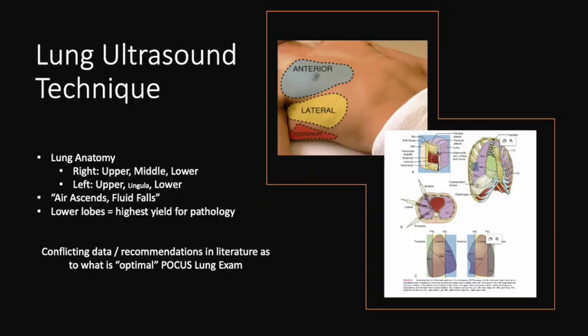Recall that lungs are paired organs asymmetrically divided into three lobes on the right and two lobes plus a lingula on the left. There are dozens of different recommendations for where to scan. Some advocate for symptom-directed scans focusing on areas expected to have problems, most commonly the lung bases along the posterior lateral chest wall. Others recommend a more sequenced full exam looking at 12 different zones across both sides of the chest.